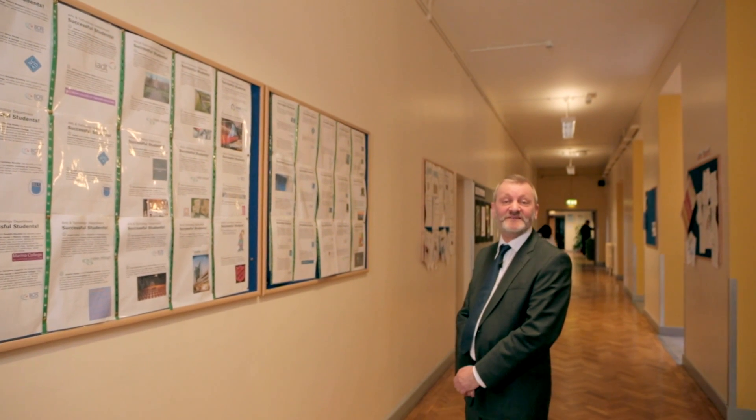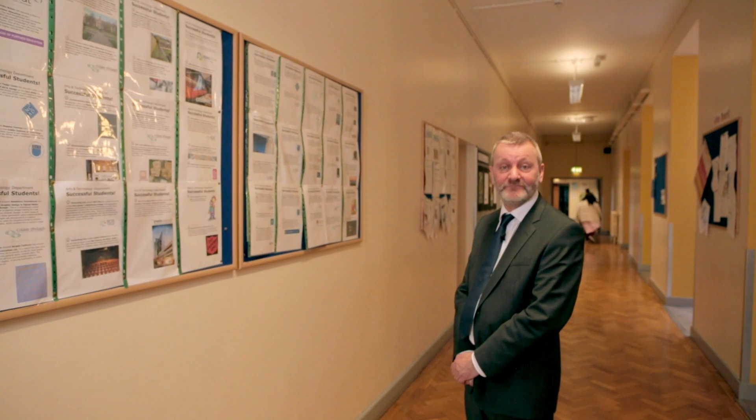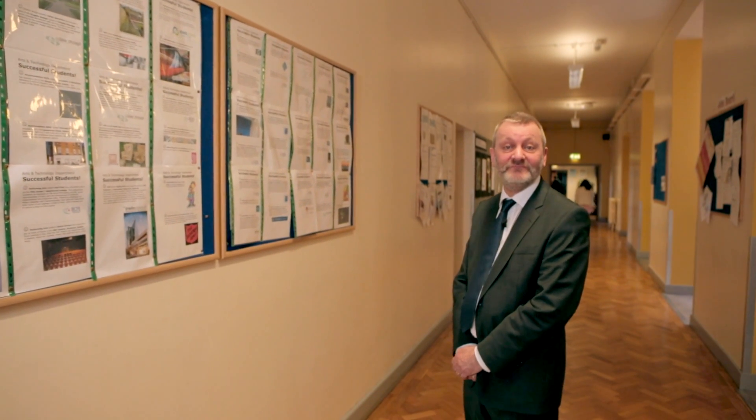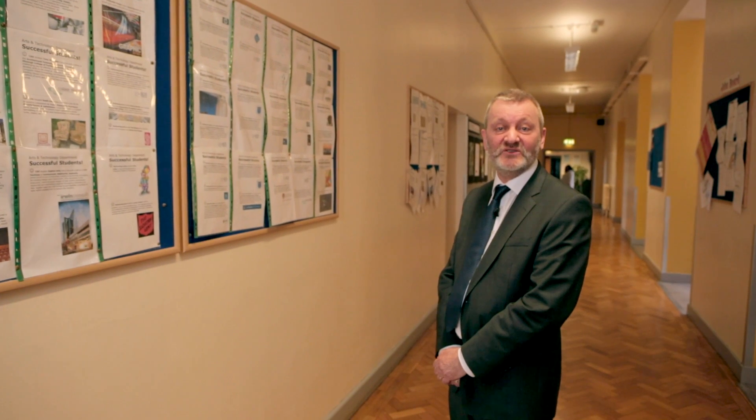We're here at our jobs board where we celebrate some of the jobs and college places achieved by our former students. Your name could be up here too. So if you'd like further information about applying to the college, please give us a ring, log on to our website, or even better come and visit us. Every Wednesday afternoon we have an open day, so we'd be more than happy to have a chat with you. See you soon.